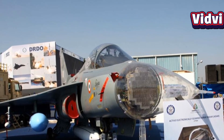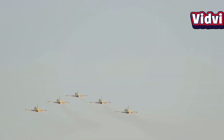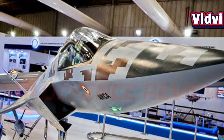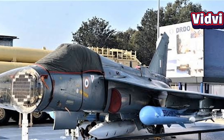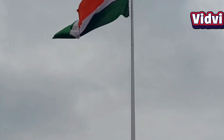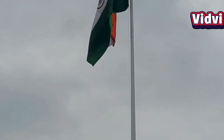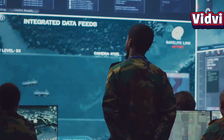In conclusion, the UDM ESA radar is not just a technological marvel for India — it is indeed a strategic milestone. It empowers Indian aircraft to detect, track, and destroy threats with unmatched speed, accuracy, and stealth. As it enters production for the Tejas MK1A and future aircraft, it firmly establishes India's position among a select group of nations capable of designing and deploying cutting-edge radar systems, which are absolutely critical to modern air warfare.